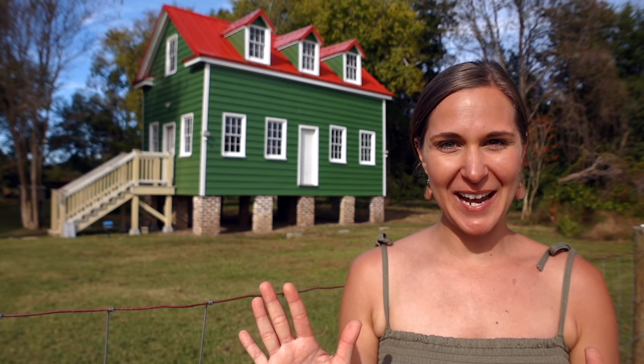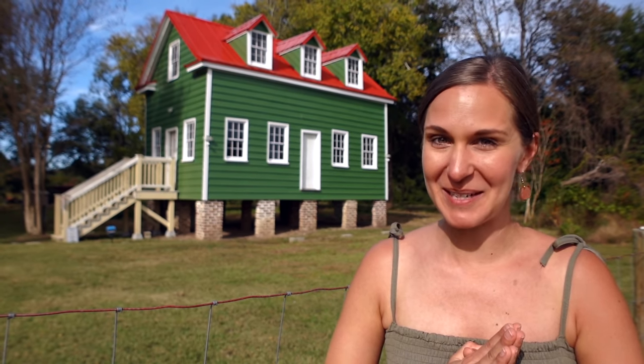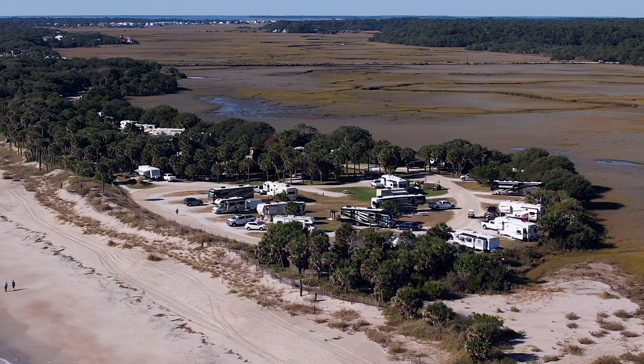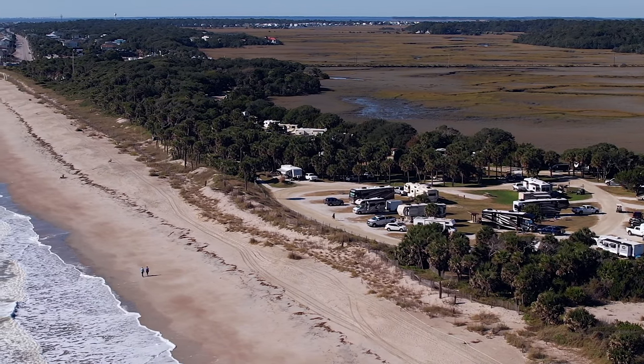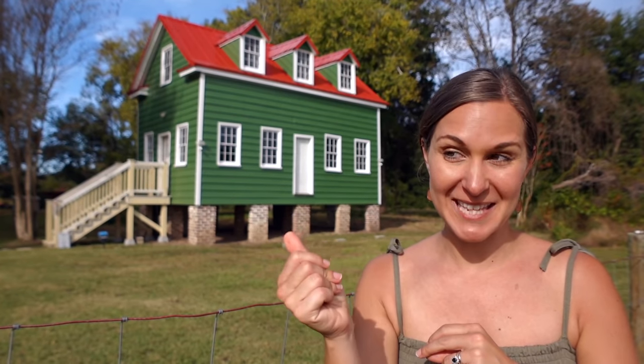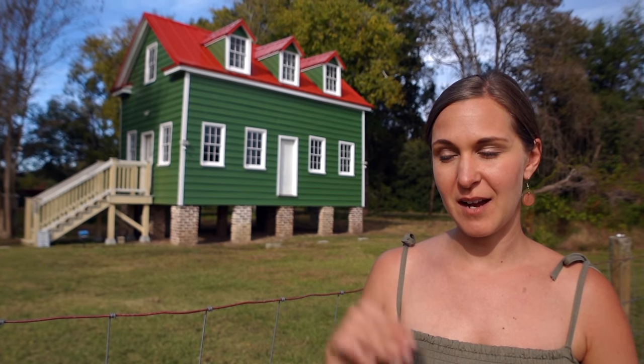I cannot believe our time here in Edisto Island has come to an end — it went by way too fast. This is a place you want to have a lot of time to relax, enjoy, and take in all the area has to offer. If you're planning a trip here, be prepared — spots at the state park book well in advance. They open up reservations 13 months in advance at midnight and I've heard you want to set your alarm because the spots go fast. If you're coming in October, be aware that they do close down Botany Bay for hunting season, so keep that in mind.